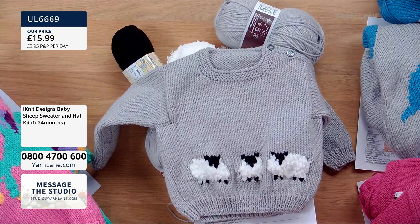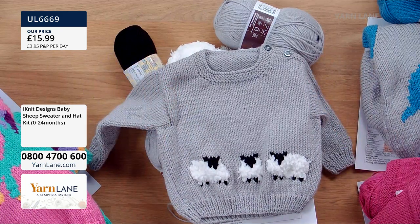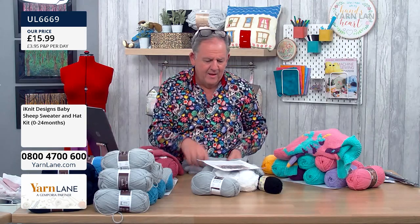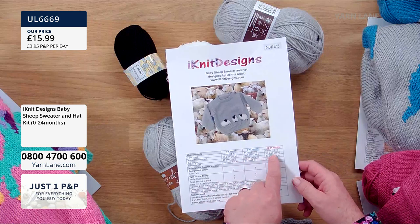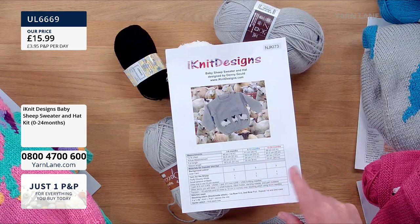They're £15.99. You can do this from a nought to two-year-old. So what you get in there is your instructions designed by iKnit Designs — Denny, who's here today. You get three different size ranges: three to six months, six to twelve months, and twenty-two to twenty-four months. You've got enough to make this jumper and then there'll be some left over to make a little hat with.